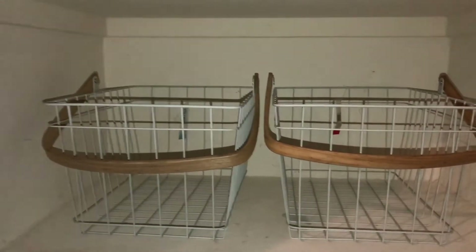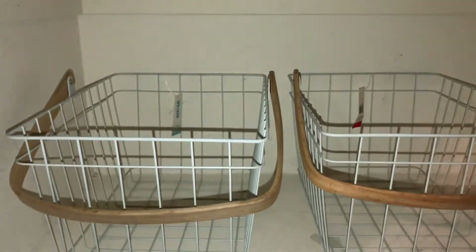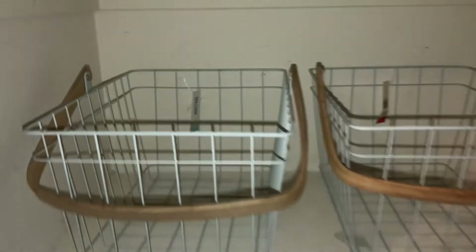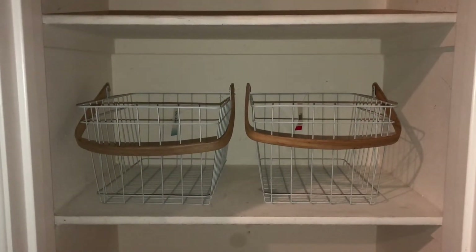I love that they fit almost all the way across, so there's room to slide them back and forth as needed. There's also room on top, so I don't even have to pull the baskets out — I can just reach in from the top. I'm really happy about how this is working out.